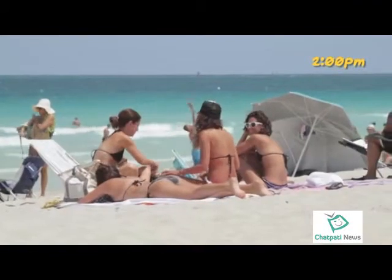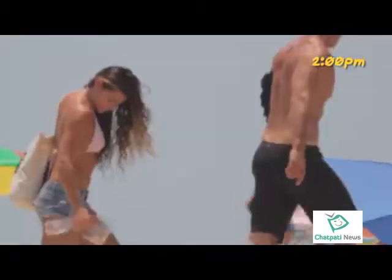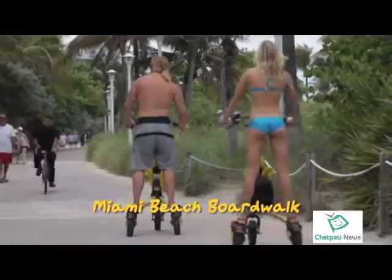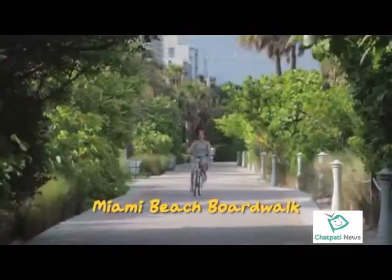Bicycling on America's most beautiful beach — a must when you visit. And don't miss the action on the boardwalk. Lots happening here, too.